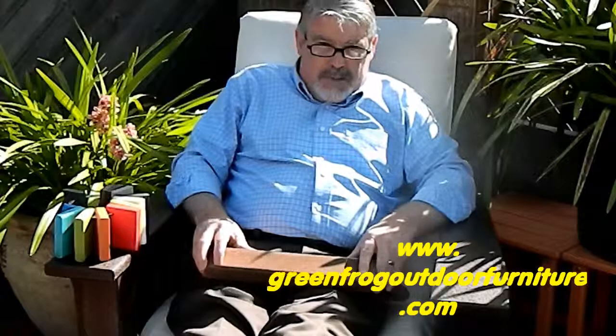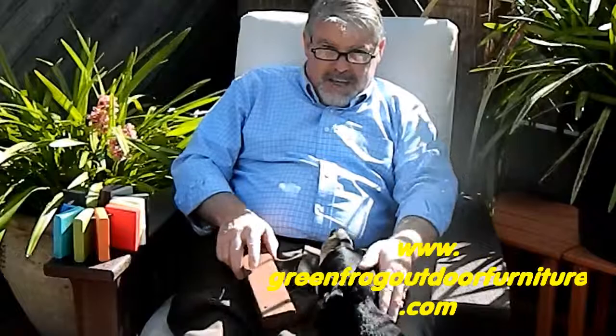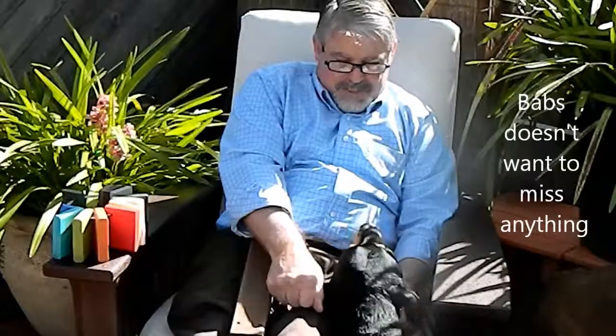So now you can sit back, relax, and enjoy. When you think about it, why would you choose anything else? Thanks for watching, and please visit our website at www.GreenFrogOutdoorFurniture.com. Thanks again for watching, and we will see you at our next video. Take care. Bye.